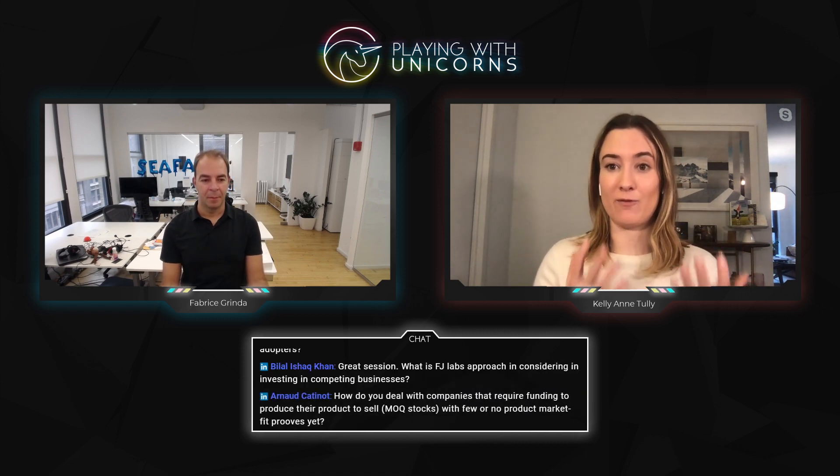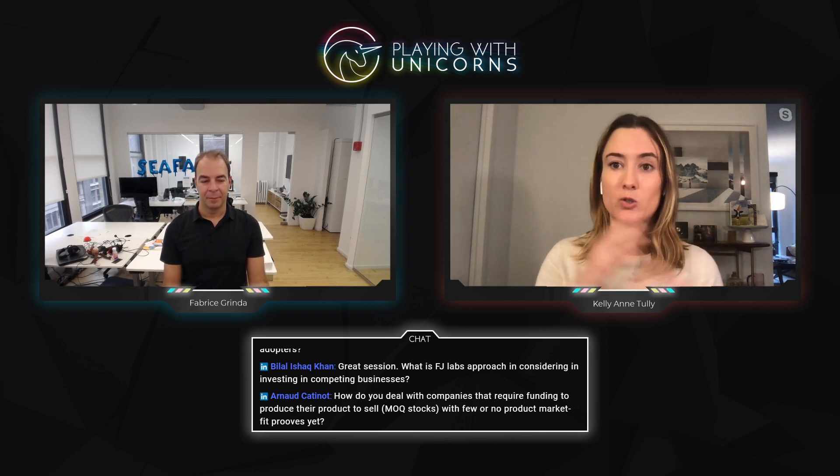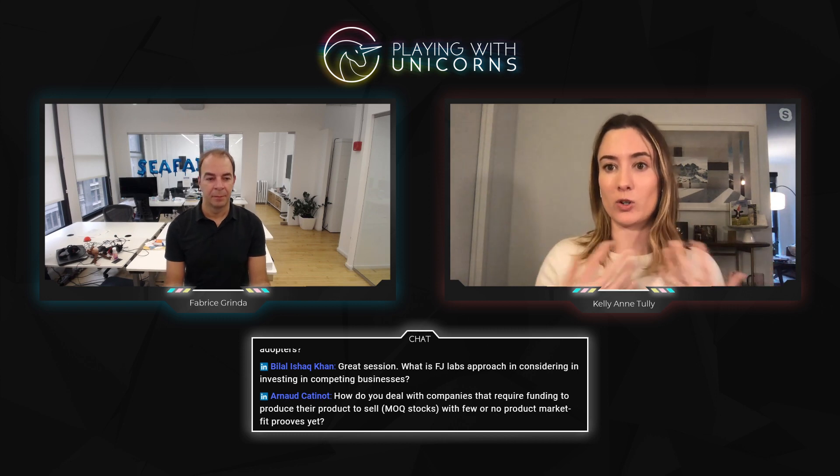Our thesis is that fundraising sucks and it's not what you want to be spending your time on. We want to use our resources and knowledge to condense the fundraising timeline and make your pitch as good as possible, so you can get back to the actual reason you started the business: solving the problem you identified.